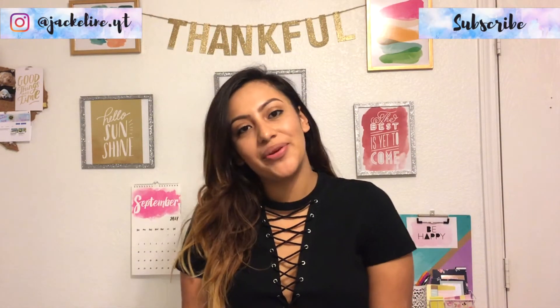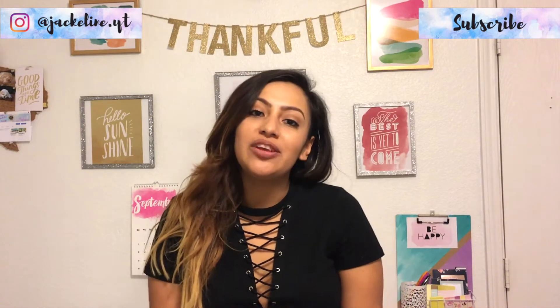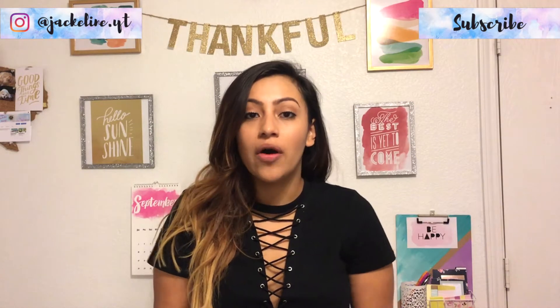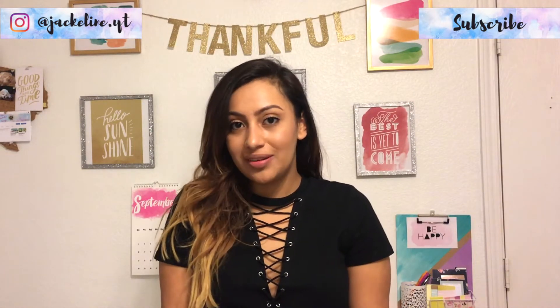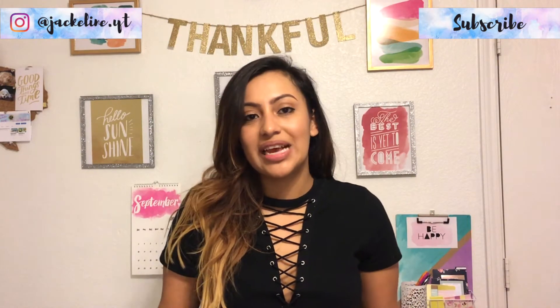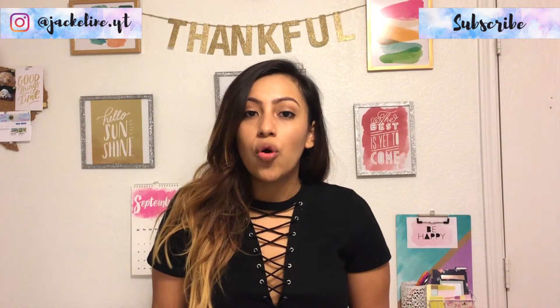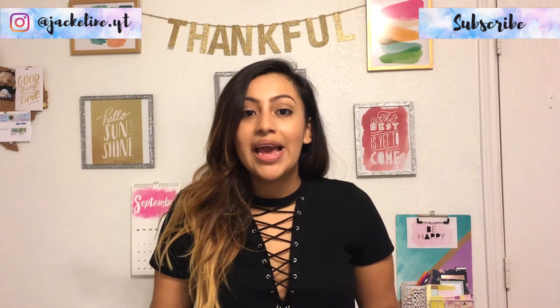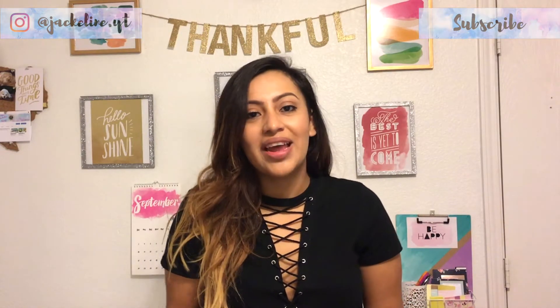Hi guys, welcome back to my channel — and welcome if you're new! My name is Jacqueline. Today I'm going to be sharing things that you need for fall, or at least things that I have recently purchased for fall that are super trendy and in style. Don't forget to subscribe, turn on your post notifications, and check out my blog down below. Without further ado, let's jump into this video!